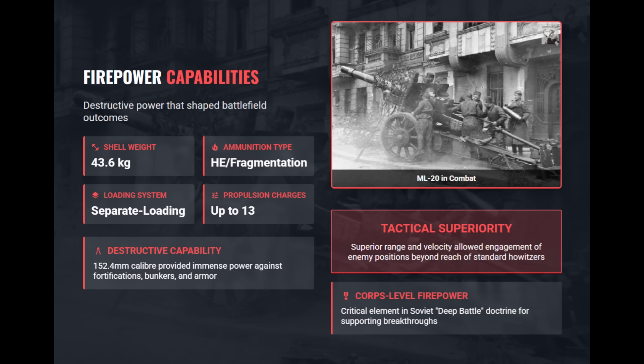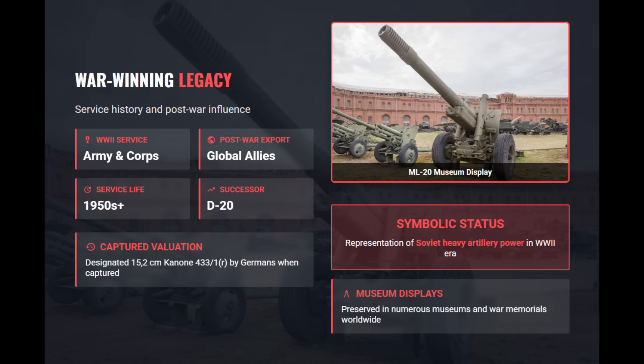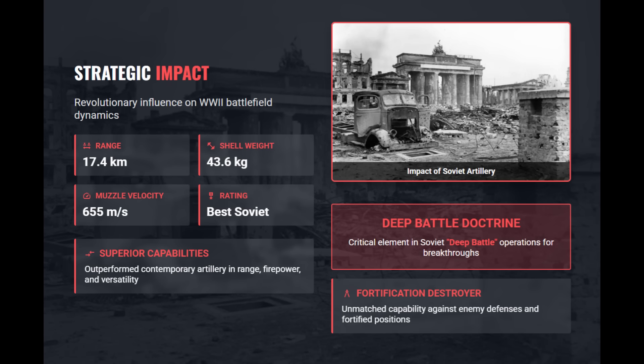It fired 43.6kg shells at 655 meters per second, giving it exceptional penetration and blast effect. Production began in 1937 and lasted until 1946, with nearly 7,500 towed units built, plus about 4,000 barrels used for self-propelled variants like the SU-152 and the ISU-152. Despite its heavy weight, the ML20's reliability, versatility, and raw power made it one of the Red Army's most respected weapons. It was used extensively by Soviet forces, later adopted by captured users, and exported post-war.